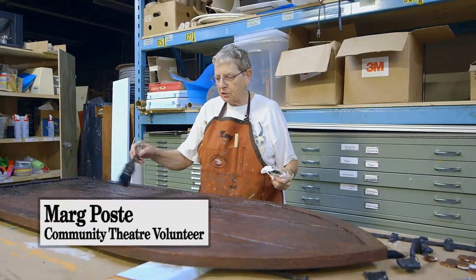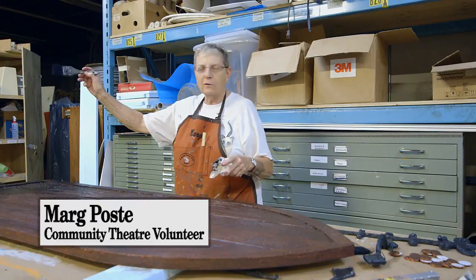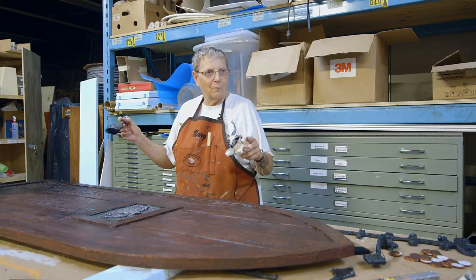I'm doing some texturing breakdown of the door so that it doesn't look so new compared to the actual rest of the set.